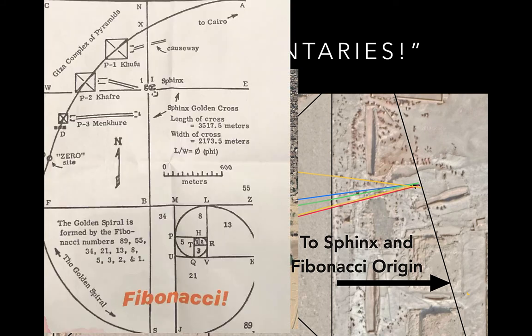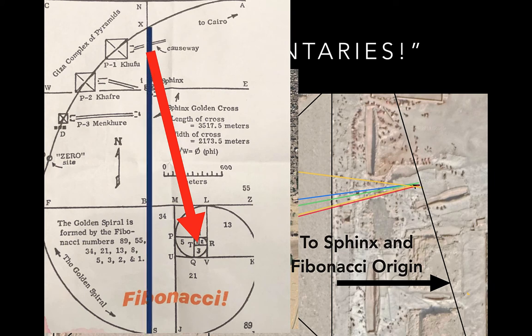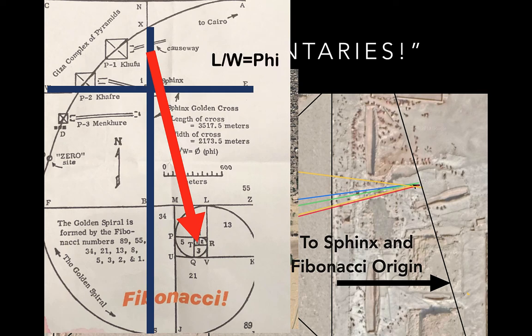Here's a picture Rocky McCallum drew of that spiral — that's where the origin would be. We've gone there, and I'm going there again. It's magical, it's mystical. Here's the Golden Cross, formed through the Sphinx, and it's the Phi proportion — length divided by width.